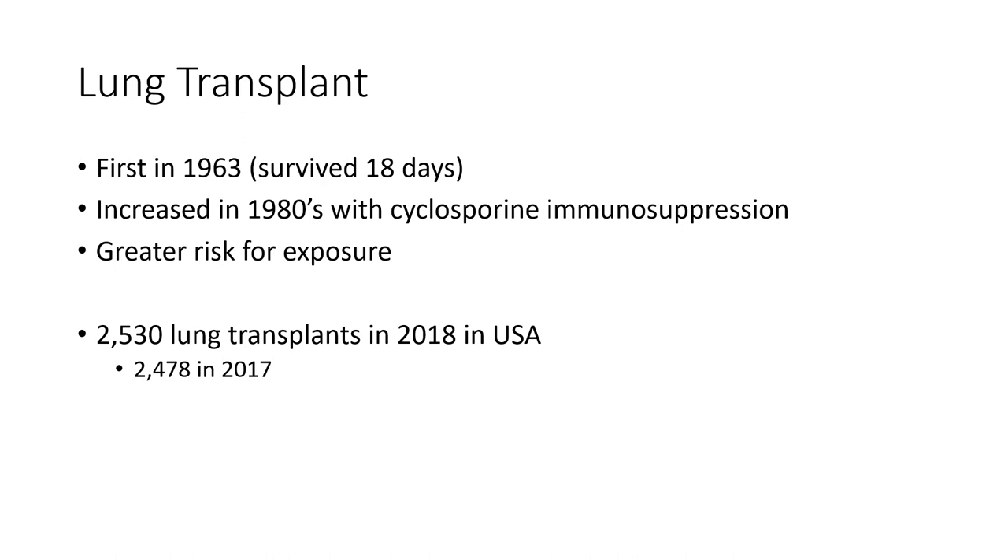About 2,500 lung transplants were done in the United States. In 2017, 2,478 were done. We're doing a little bit more every year, and we'll go over some of the trends in terms of the type of procedures that are done.